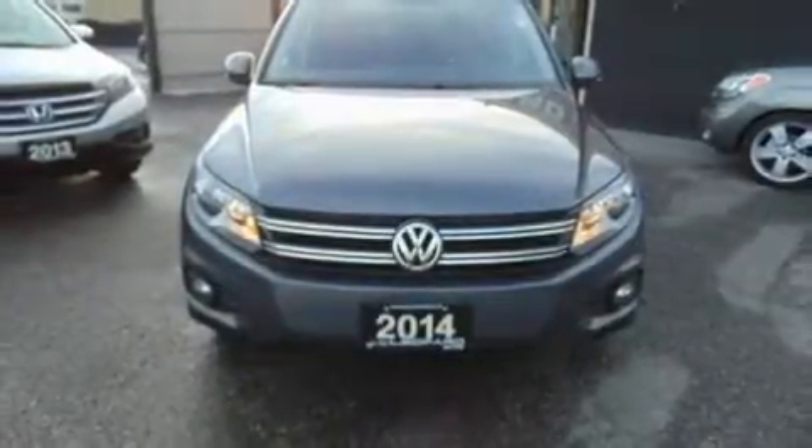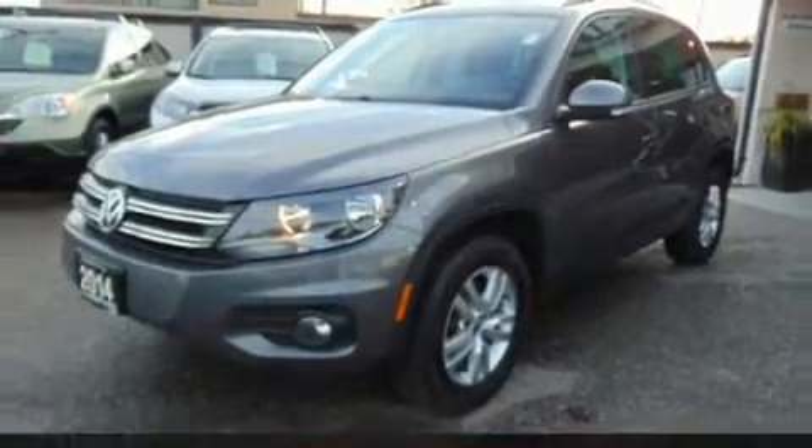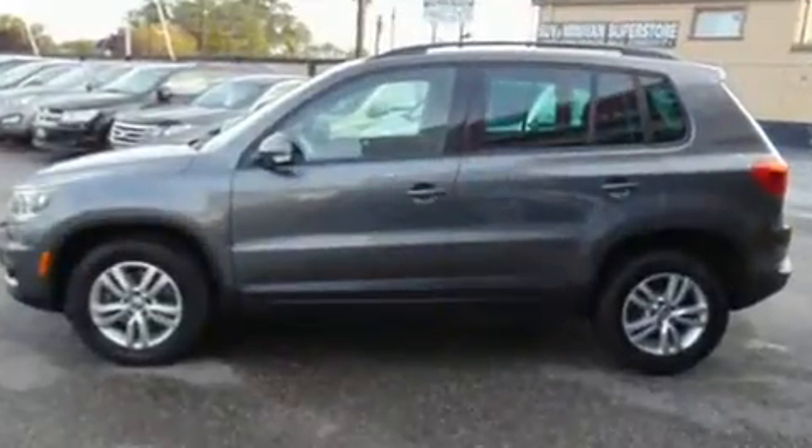You can expect a lot from the 2014 Volkswagen Tiguan. Under the hood you'll find a four-cylinder engine with more than 200 horsepower, providing a smooth and predictable driving experience. All of the premium features expected of a Volkswagen are offered.